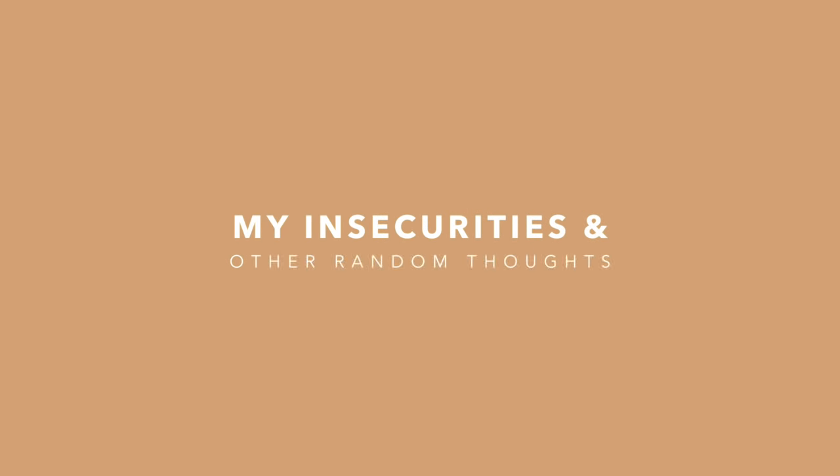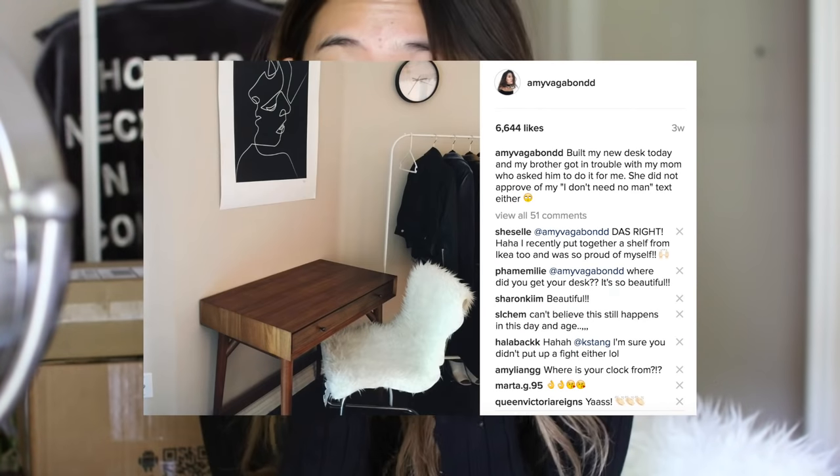We have a lot to cover today. So right now I'm sitting at my vanity area slash desk area. I just got it about a couple weeks ago. You probably saw it on my Instagram.